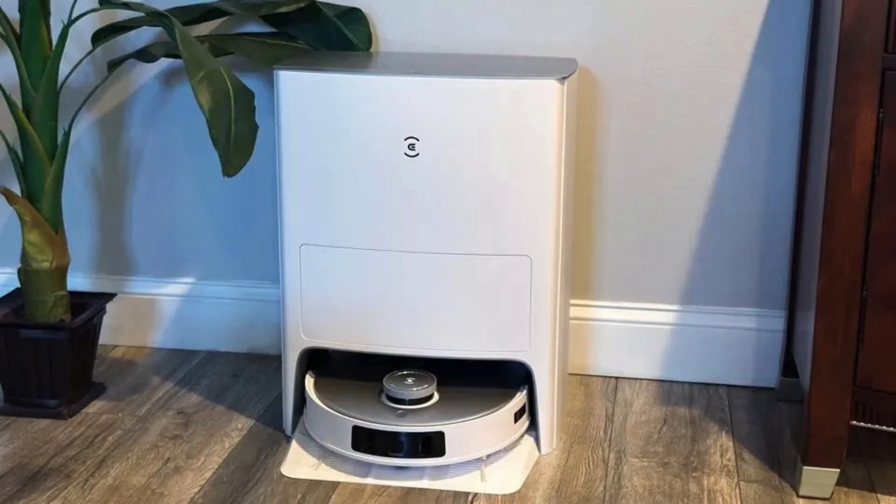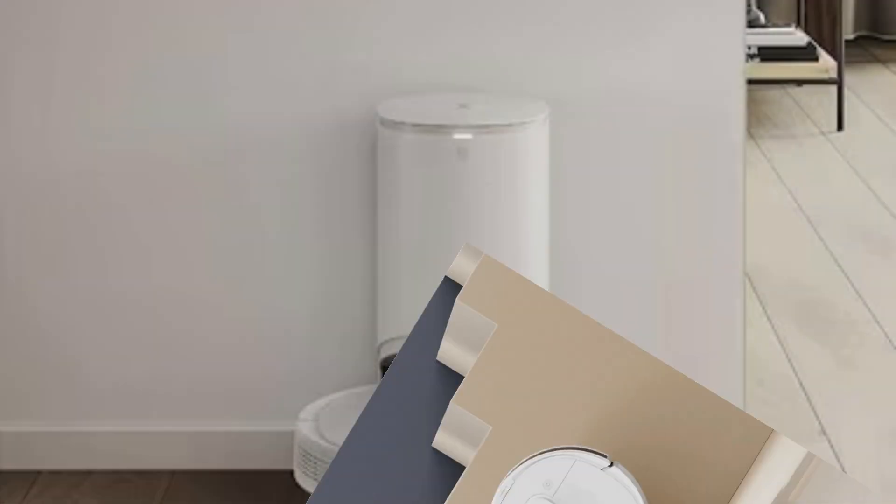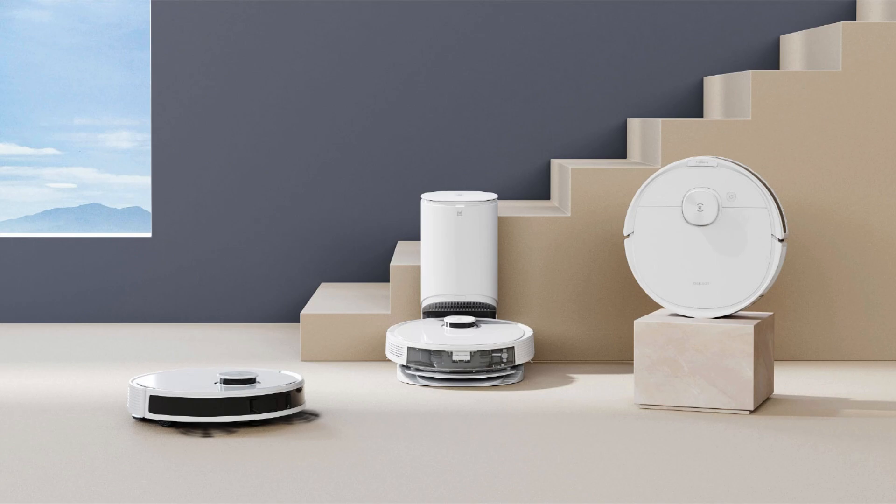If mopping is your main focus, the Eufy Omni S1 Pro performs even better, but it comes at a higher price point than the Ecovacs D-Bot T20.